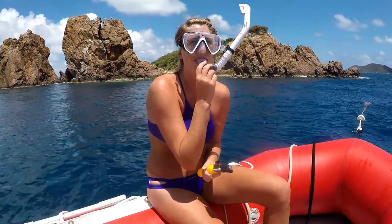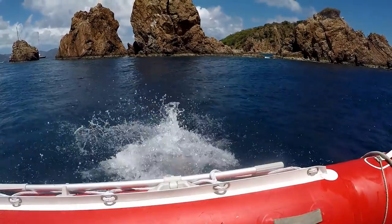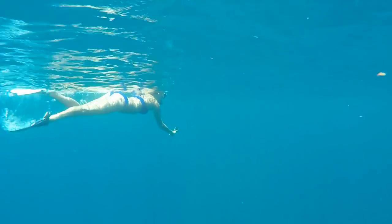Before we get too far into the boring stuff, here's some footage from when we went snorkeling in the British Virgin Islands — those are the Indians — really good snorkeling.